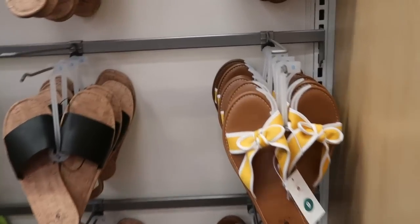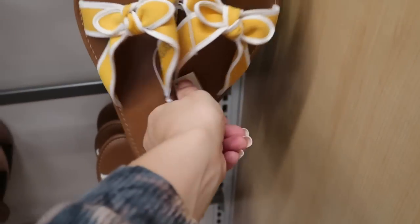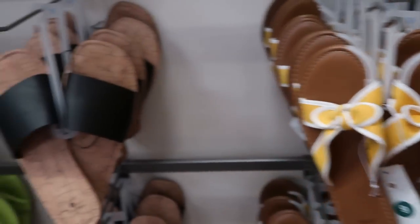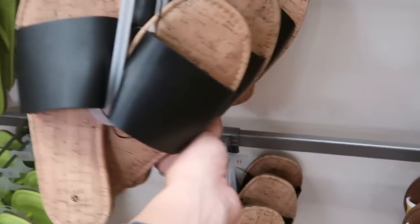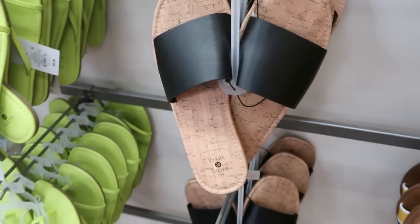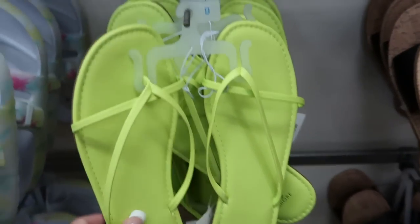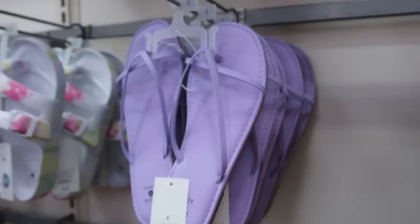I don't think I looked at the wall. From Shade they have these with the yellow for $14.99. There's also these black slides at $14.99, like that cork bottom. These are really cute — I love that color for summer. They're $9.99 and they also have them in purple.